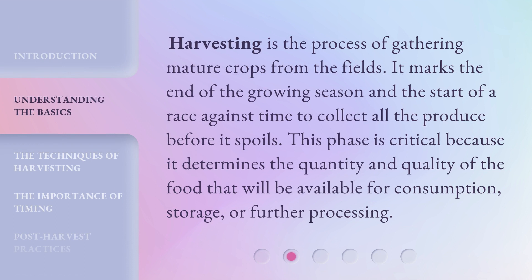Harvesting is the process of gathering mature crops from the fields. It marks the end of the growing season and the start of a race against time to collect all the produce before it spoils. This phase is critical because it determines the quantity and quality of the food that will be available for consumption, storage, or further processing.